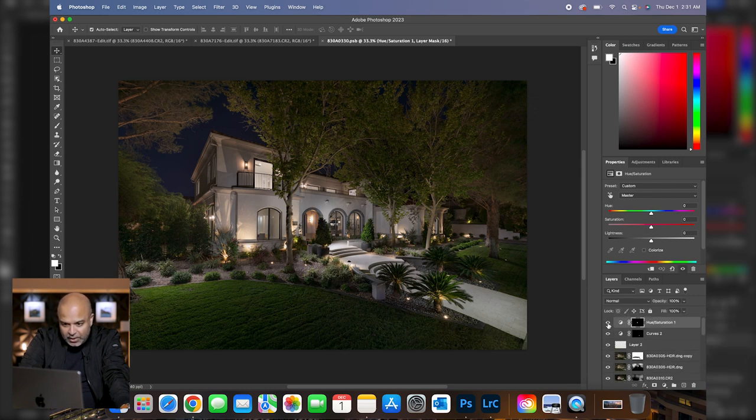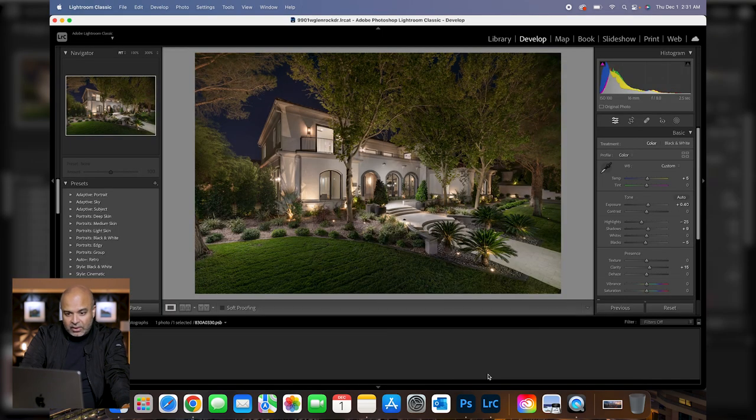Then just a couple little tweaks — I didn't like that this area was glowing, so I threw a curve on there and darkened it up to give a nice shadow coming from the direction of the house. And that's it — save that and bring it back into Lightroom.